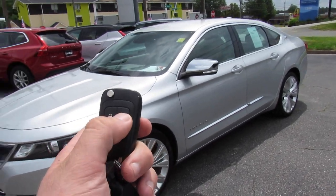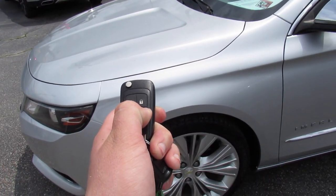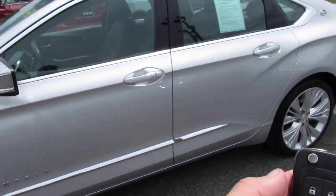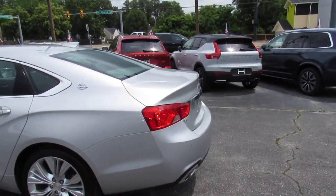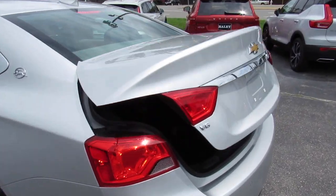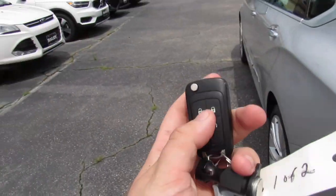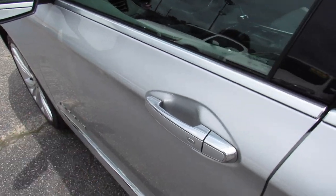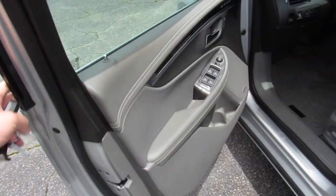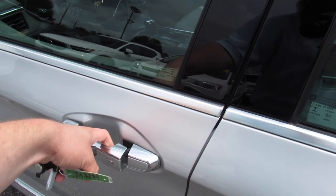This one is equipped with remote start. Make sure it's locked, press and hold right here and just like that it will start up. Also from the key fob: lock, unlock, and if you press and hold it will pop the trunk. For intelligent entry, just have the key fob with you, walk up and press to unlock, press again to lock.